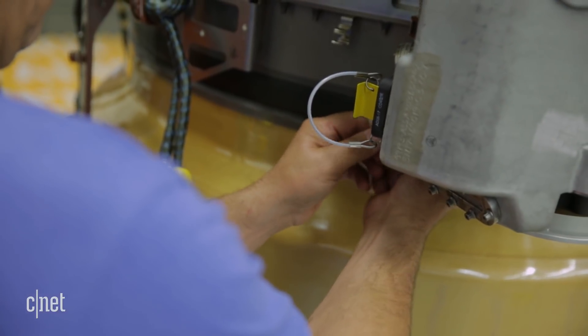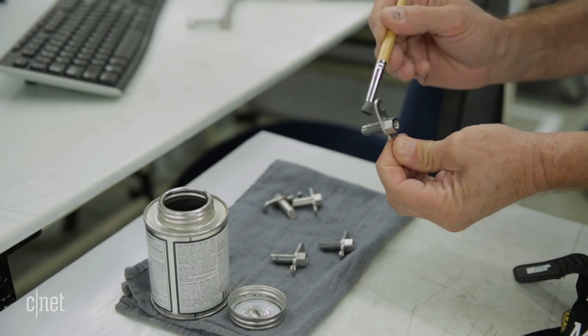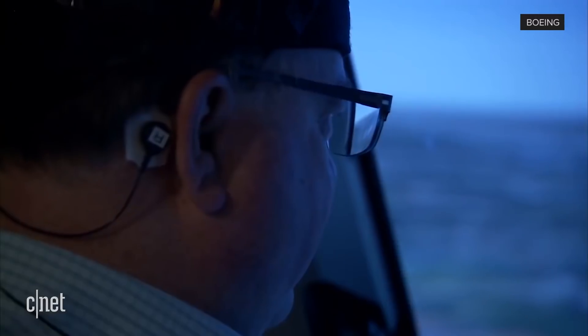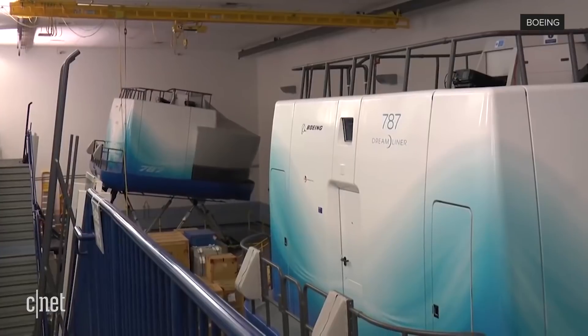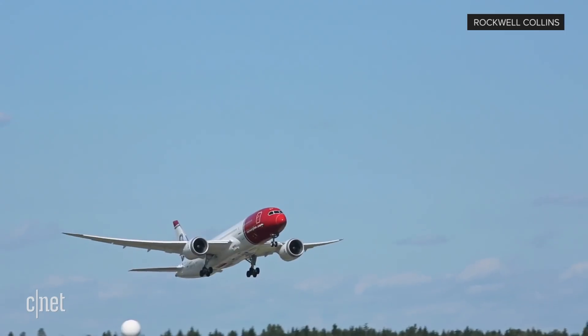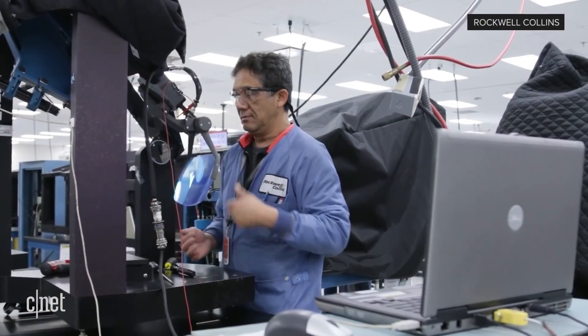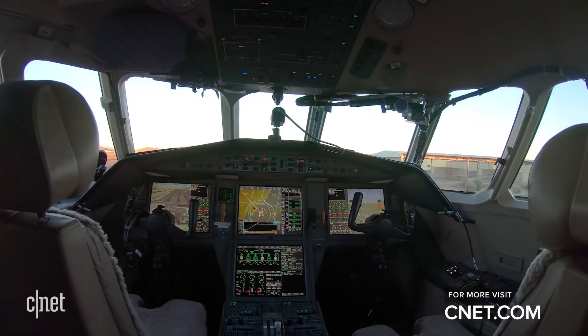Potentially, all these developments could mean fewer flight delays, cancellations, and most importantly, accidents. Honeywell isn't the only company working on these technologies — Boeing and NASA are testing synthetic vision in 787 Dreamliner simulators, and voice control is also being trialed at avionics company Rockwell Collins. The flight deck of the future could be landing sooner than you think.